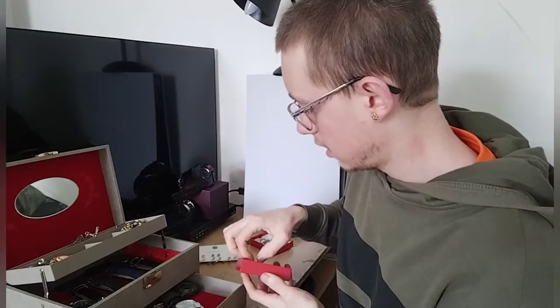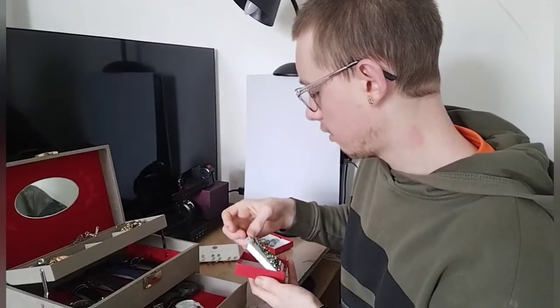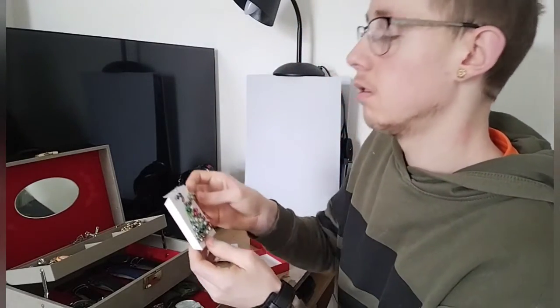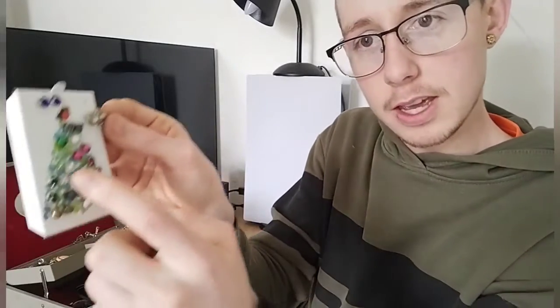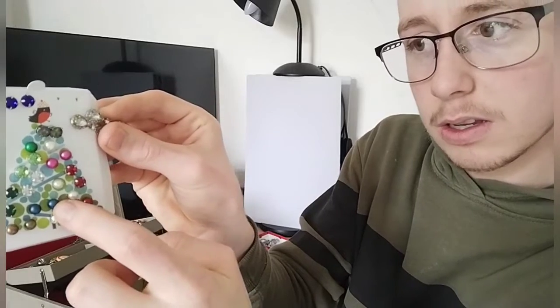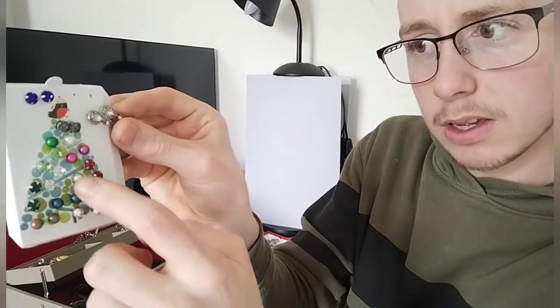This box set here was from Wish, I think, excluding these two. So all these here — and these two here — this one and this one.